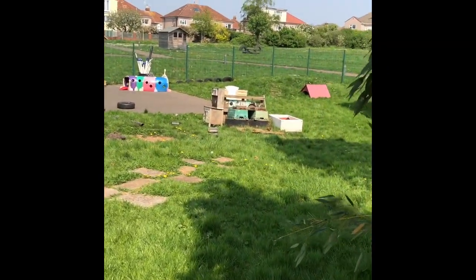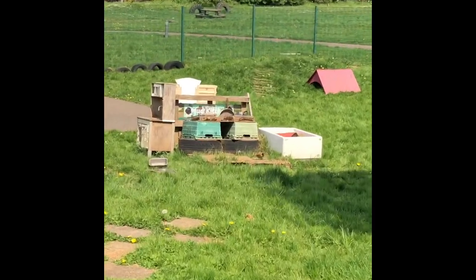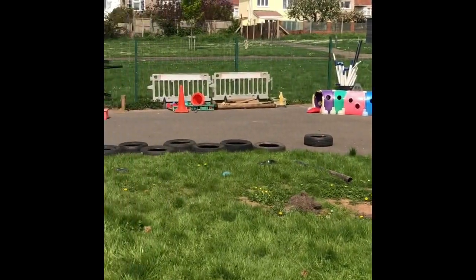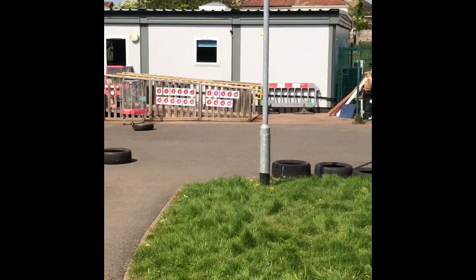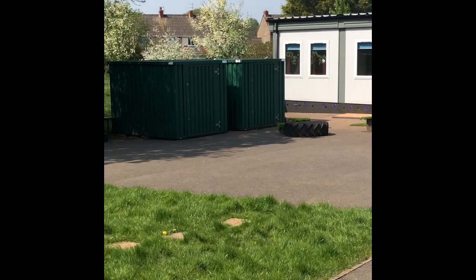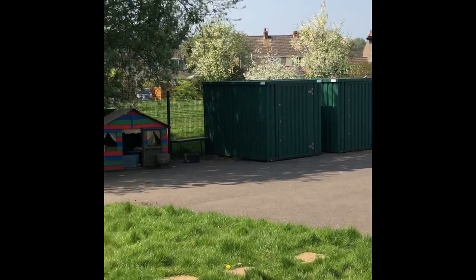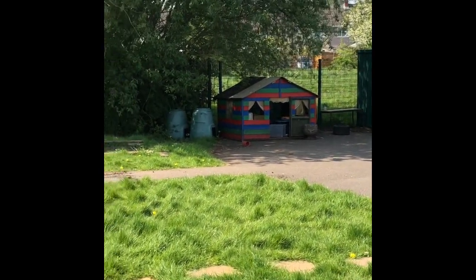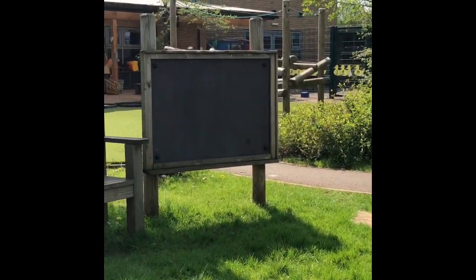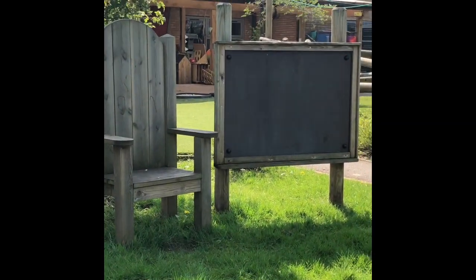At the bottom we've got some construction to help you with your building. Over here we've got our mud kitchen — let's zoom in. There you go, and you can see the rest of the playground here. Down at the bottom we've got some numbers and some signs, and in the sheds there we keep our bikes and scooters that you'll be able to use. There's a little playhouse there, and over here you've got your storytelling chair and board.